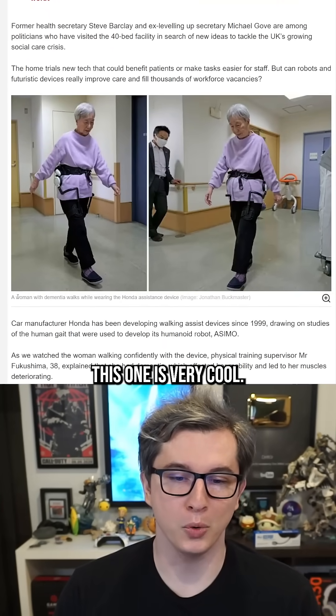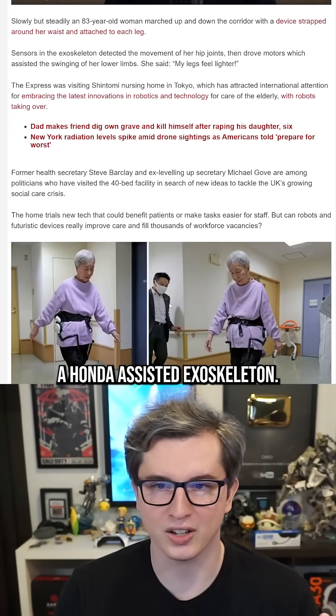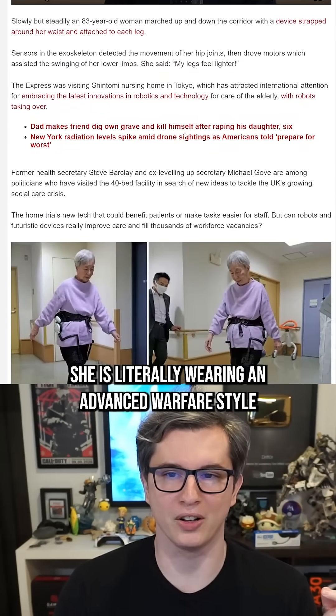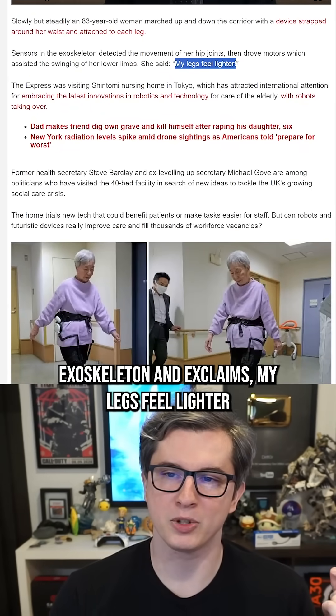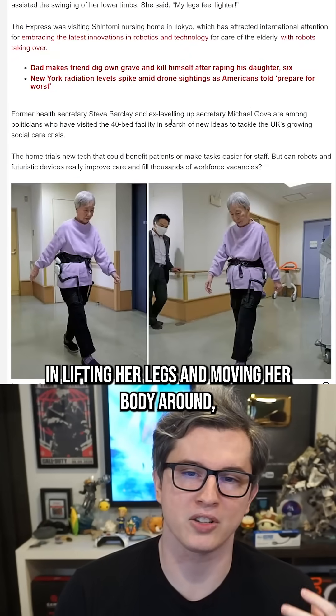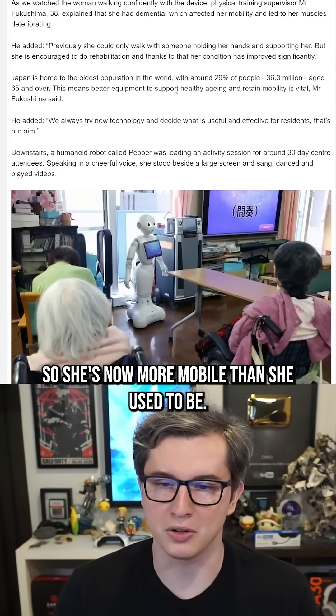This one is very cool. This woman with dementia is walking while wearing a Honda-assisted exoskeleton. She is literally wearing an advanced warfare-style exoskeleton and exclaims, 'My legs feel lighter,' because the device assists her in lifting her legs and moving her body around. So she's now more mobile than she used to be.